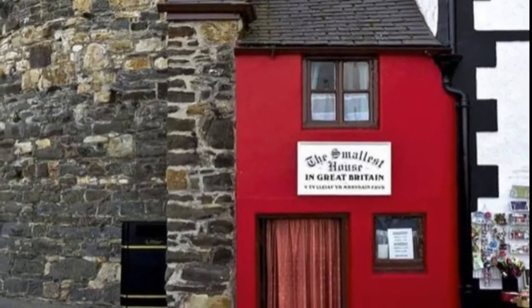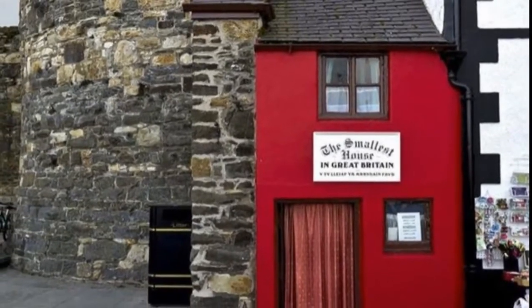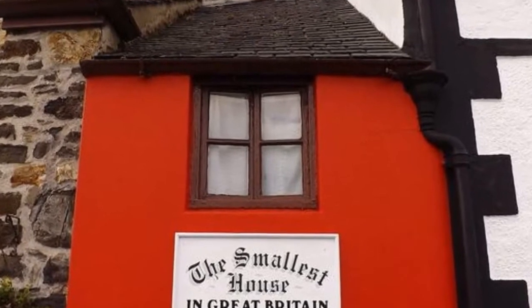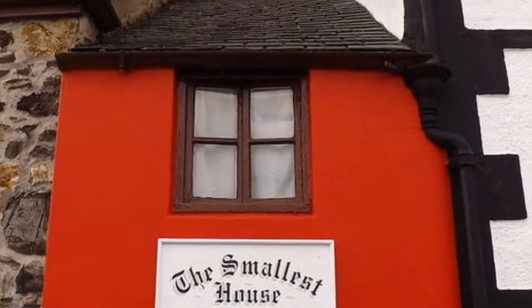The smallest house in Great Britain, also known as the Quay House, is a tourist attraction on the Quay in Conwy, Wales. It is reputed to be Britain's smallest house.